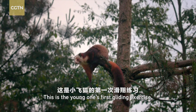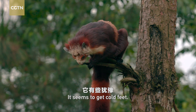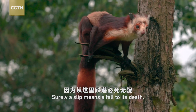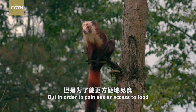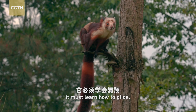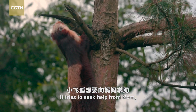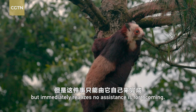This is the young one's first gliding exercise. It seems to get cold feet. Surely, a slip means a fall to its death. But in order to gain easier access to food and outrun its predators, it must learn how to glide. It tries to seek help from mom, but immediately realizes no assistance is forthcoming.